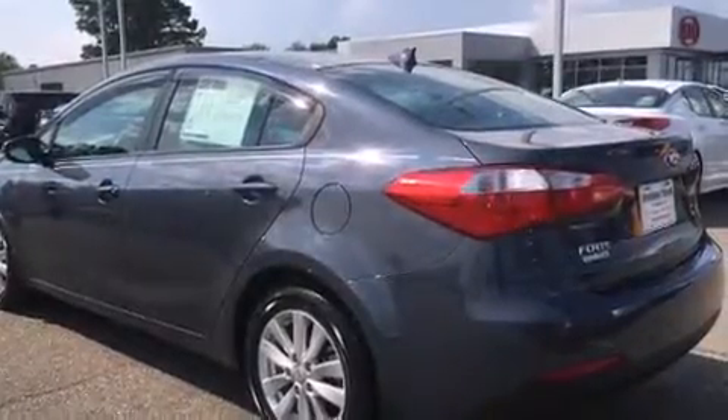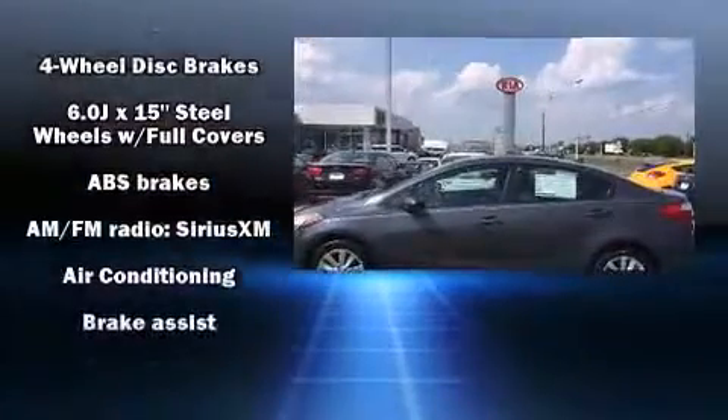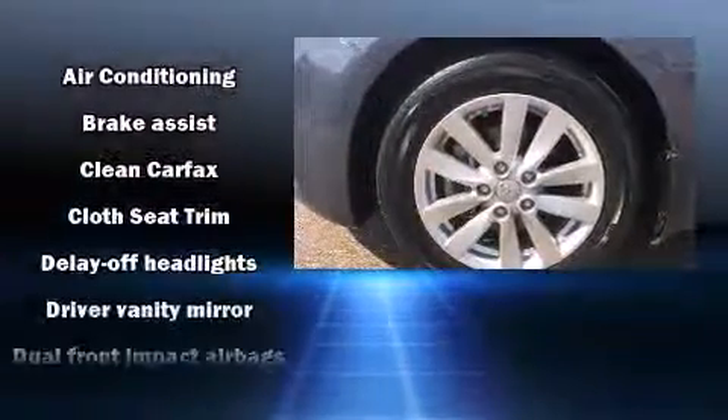Kia prioritized fit and finish as evidenced by a tachometer, variably intermittent wipers, a trip computer, and air conditioning.